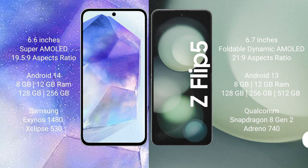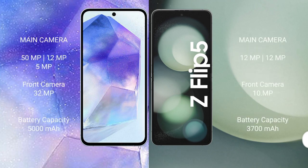The Samsung Galaxy A55 runs on the Android 14 operating system, while the Samsung Galaxy Z Flip 5 runs on Android 13. The Galaxy A55 comes with 8GB or 12GB RAM and 128GB or 256GB internal storage with an Exynos 1480 processor. The Galaxy Z Flip 5 comes with 8GB RAM and 256GB or 512GB internal storage with the Qualcomm Snapdragon 8 Gen 2 processor.